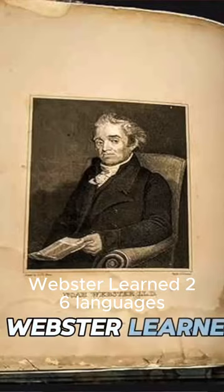Webster learned 26 languages, including Old English, Greek, Hebrew, and Latin.